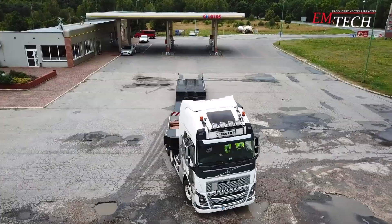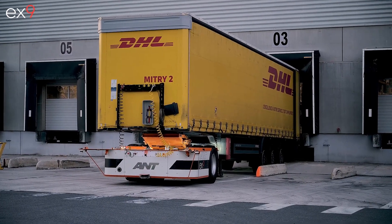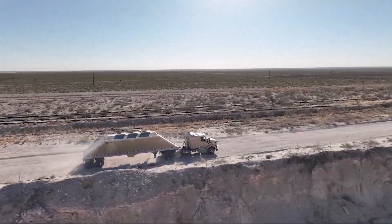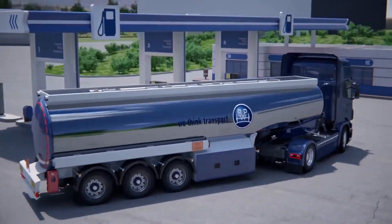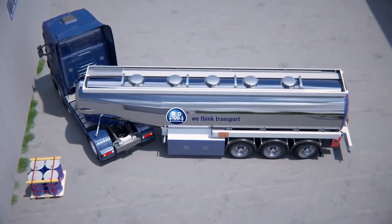Trucking and transport technology is evolving faster than ever, and the innovations hitting the industry today are nothing short of astonishing. From autonomous robo trucks to high-tech trailers that transform the way we move cargo, these inventions are redefining efficiency, safety, and versatility on the road.